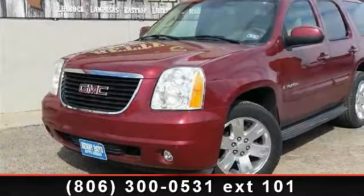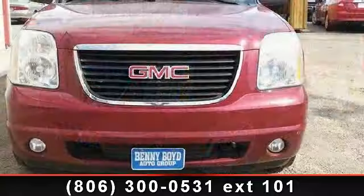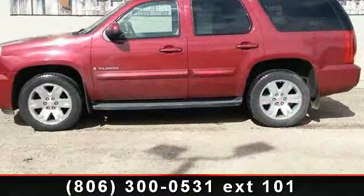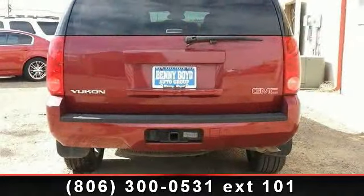Imagine yourself in this 2007 GMC Yukon console. This may be the set of wheels you've been looking for. This vehicle comes with a reliable 8-cylinder engine, connected to a smooth shifting automatic transmission. This vehicle's top features include power outlet,